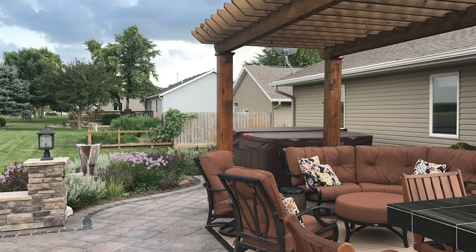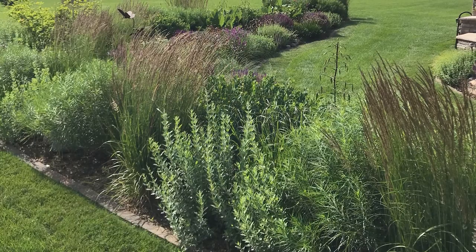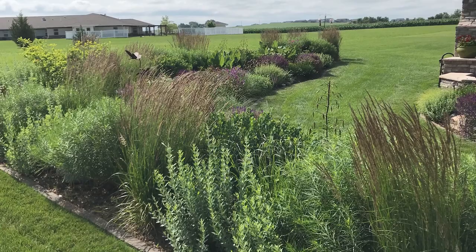The island bed is a whopping 75 feet long and 15 feet wide. With its large length and depth, it anchors the yard and provides the same screening as a hedge. While hedges can feel boxy, look unattractive, and make a yard feel closed in, this naturalistic layered planting provides privacy with significant height and densely planted shrubs and perennials. It makes the property feel more open and inviting and creates a wonderful view for people sitting on the patio.